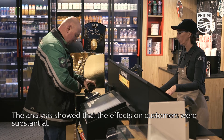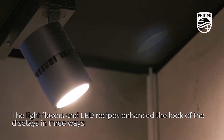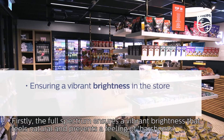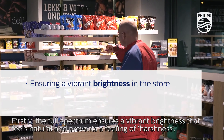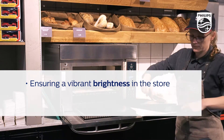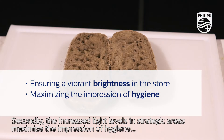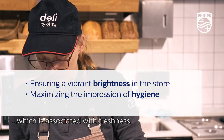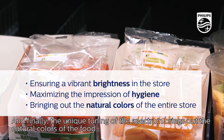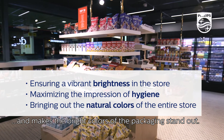The analysis showed that the effects on customers were substantial. The light flavors and LED recipes enhanced the look of the displays in three ways. Firstly, the full spectrum ensures a vibrant brightness that feels natural and prevents a feeling of harshness. Secondly, the increased light levels in strategic areas maximize the impression of hygiene, which is associated with freshness. And finally, the unique tuning of the spectrum brings out the natural colors of the food and makes the bright colors of the packaging stand out.